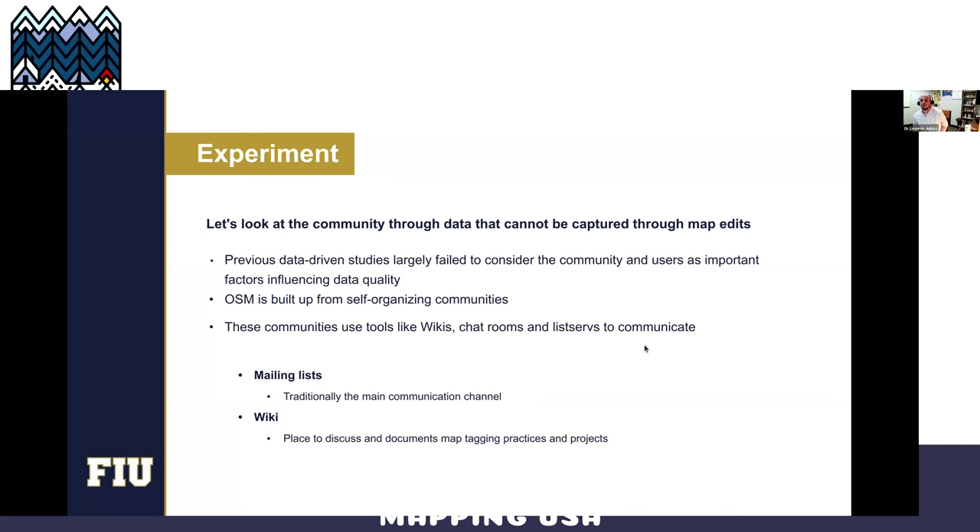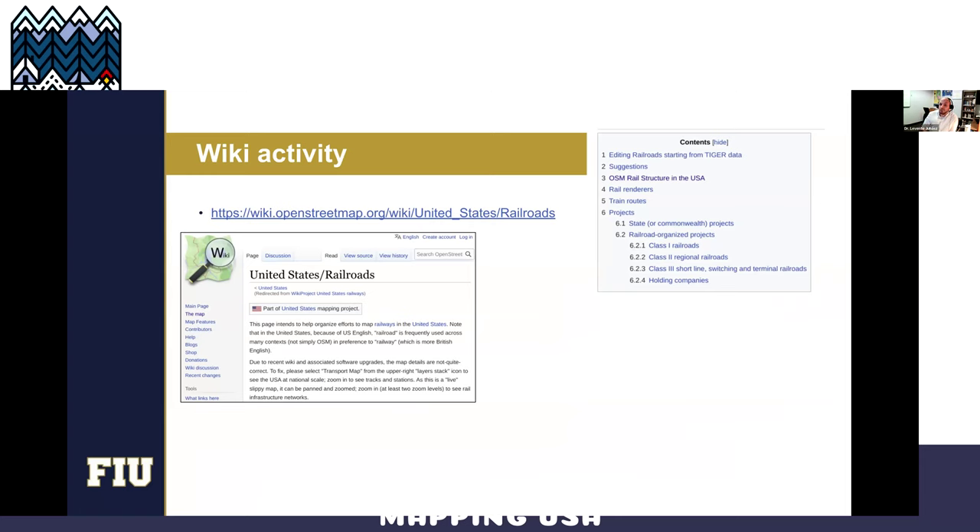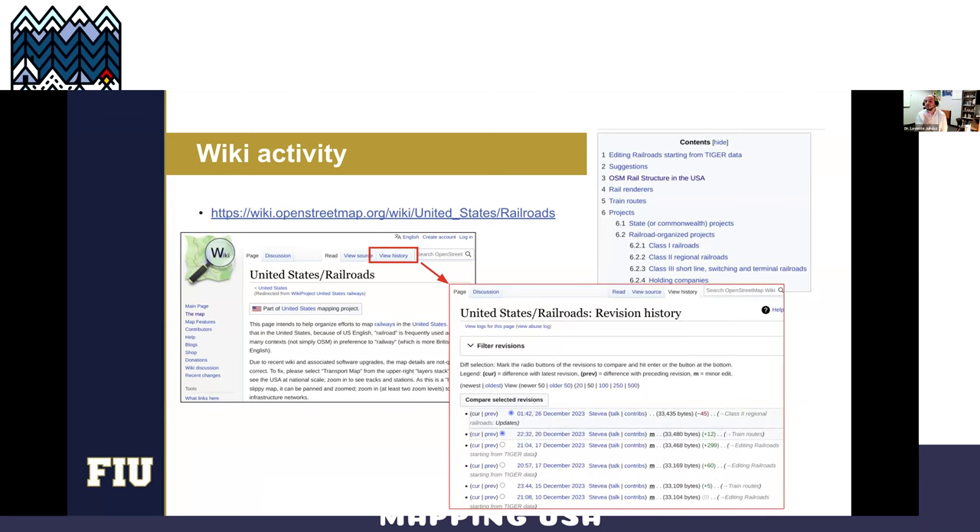As an example, I brought the Talk-US mailing list channel. The archives are freely available online in a standardized inbox format, so they can be processed programmatically. We can extract users, threads, and topics — collections of emails around the same topic. There's an example here about re-tagging railroads after a merger. We can look at pretty much the same information on wiki, which is a huge source of knowledge that's not lost because there's an option to view the history.